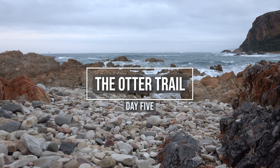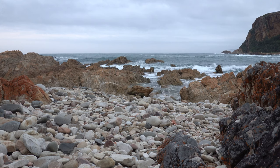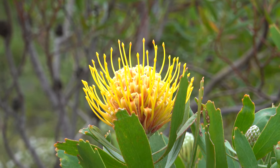The Otter Trail is officially the oldest overnight hiking trail in South Africa and there will be a lot more videos coming out about the Otter Trail in the coming weeks, so stay tuned to this channel and hit that subscribe button if you would like to see those.